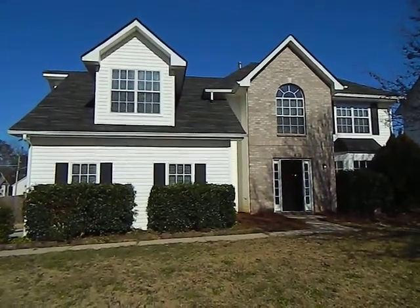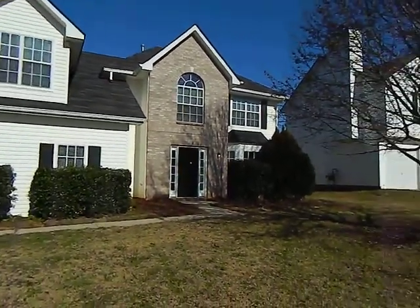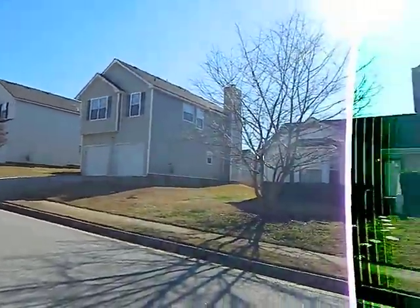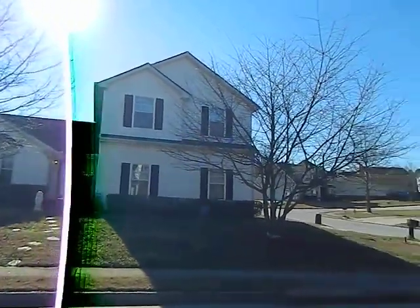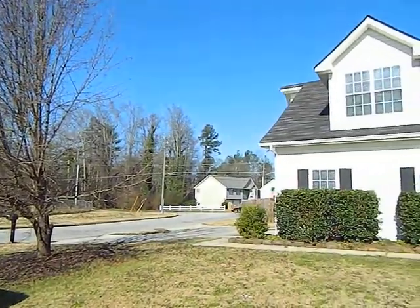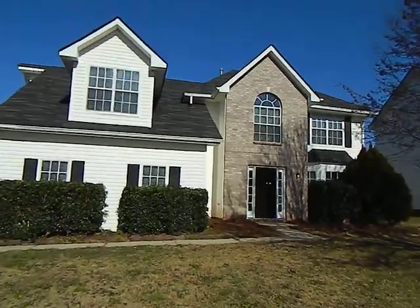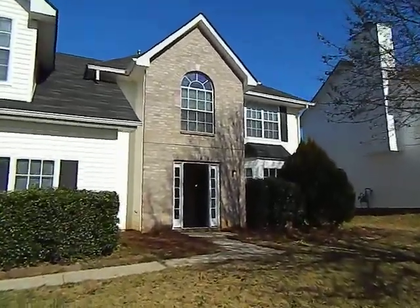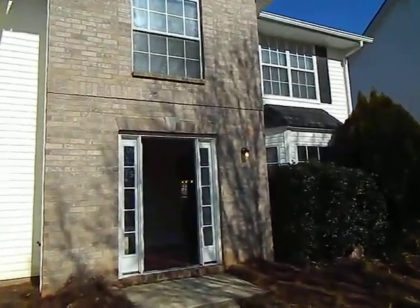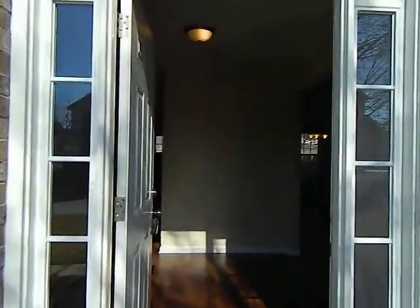This is a four-bedroom, two-and-a-half bathroom home located at 3972 Ward Lake Trail, Ellenwood, Georgia. We'll enter the foyer — there are new laminate hardwood floors and new light fixtures. We'll go around to the living room and the dining room.